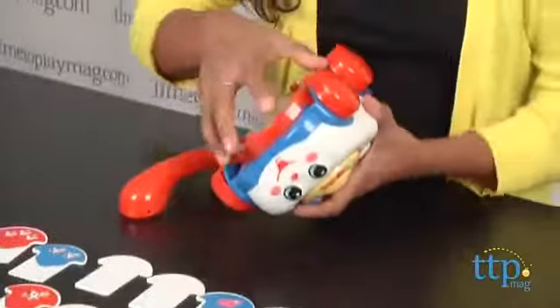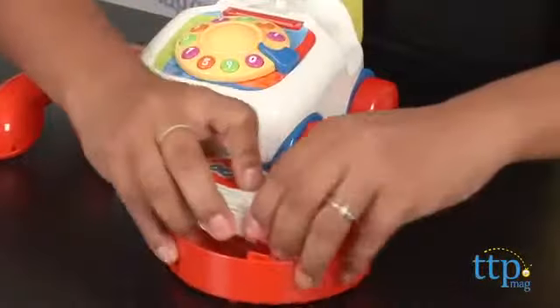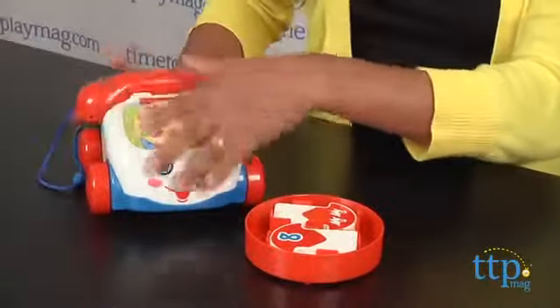I also like the classic Fisher-Price telephone on wheels, and now it's just updated with a talking component. The sound on this is very nice and loud and clear, which is great for getting the attention of your young learner. The Fisher-Price Chatterphone is a classic addition to a playroom and is sure to engage your young one in tangible learning.